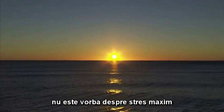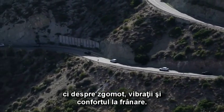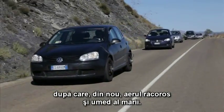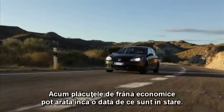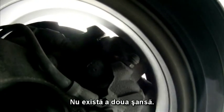Here in Spain, it's not about extreme stress, but about noise, vibration, and brake comfort. Dry heat, and then again the cool, humid sea air. The extreme variable climate can bring brakes to squeak and creak. This is where our economy brake pads can show what they can. And we are strict — no second chance here.